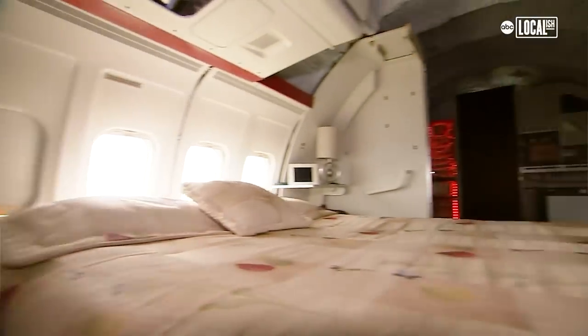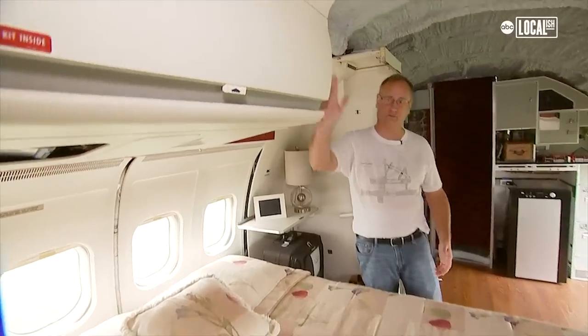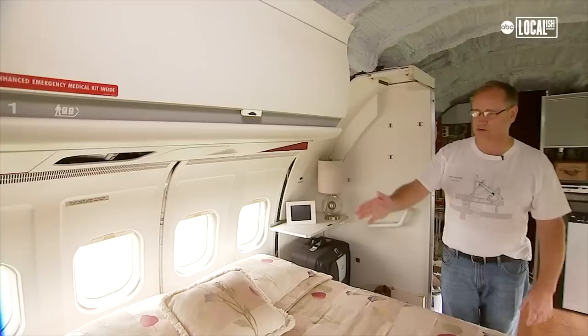This is the master suite of first class in the airplane. We have a queen-size bed with overhead bins, full-size TV, and of course you have your lighting.